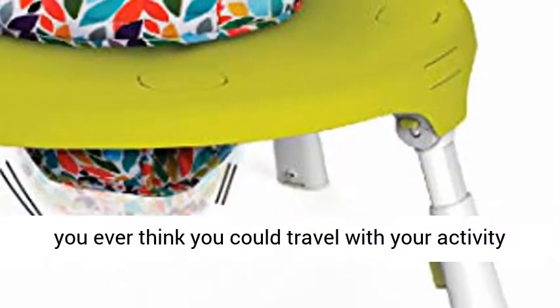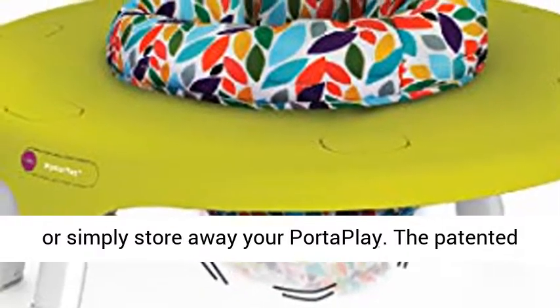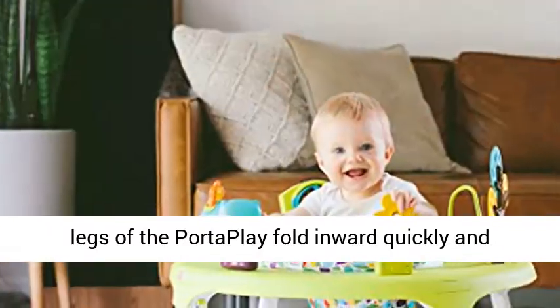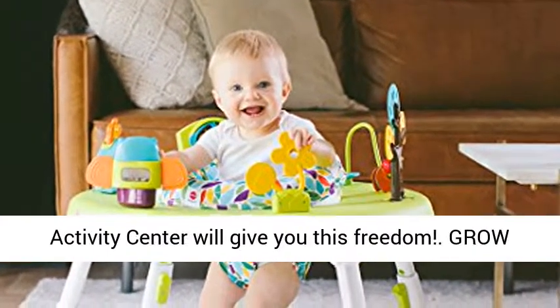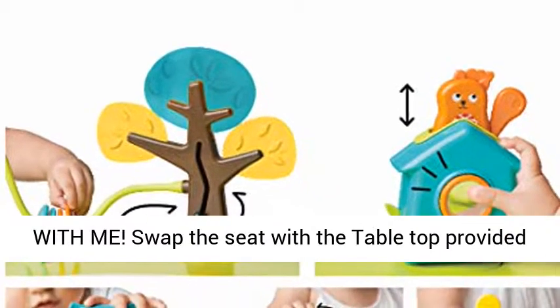Foldable Travel Activity Center. Did you ever think you could travel with your activity center? Whether you want to go on a weekend trip or simply store away your PortaPlay, the patented legs of the PortaPlay fold inward quickly and easily, allowing you to store it in the trunk or in the closet. Go ahead and try, but no other activity center will give you this freedom.